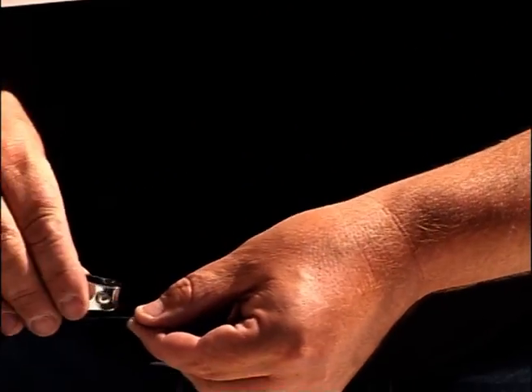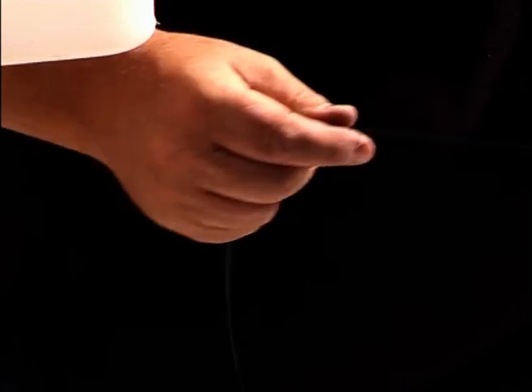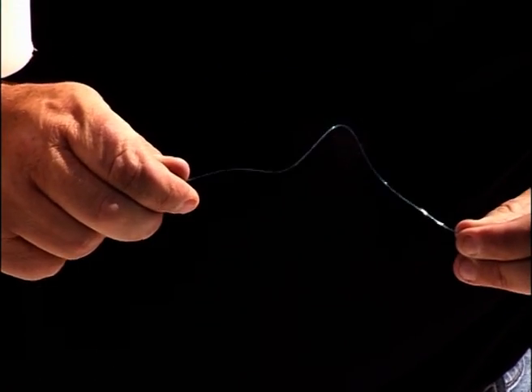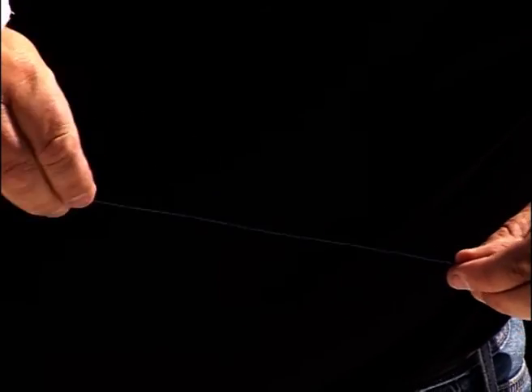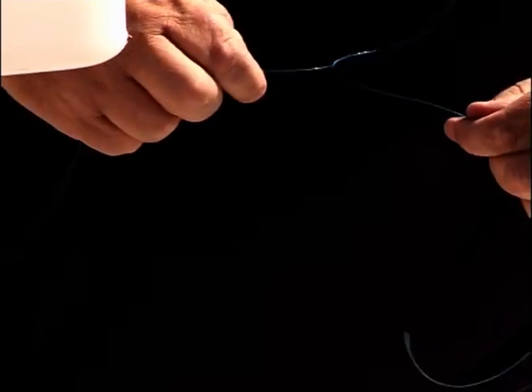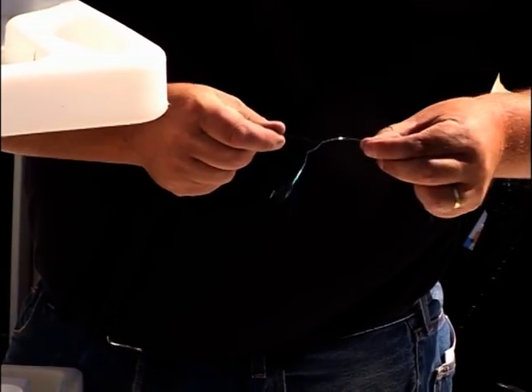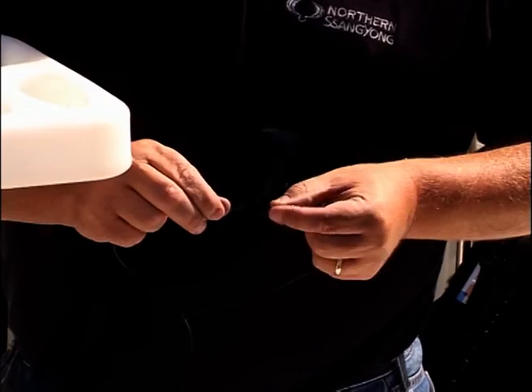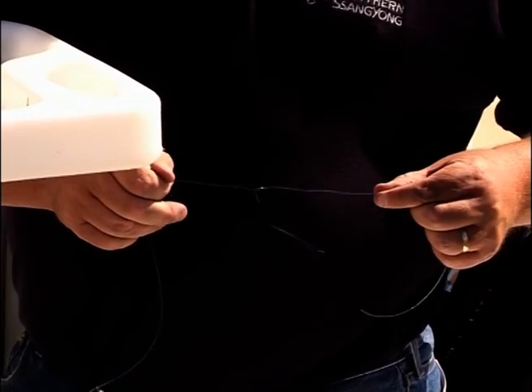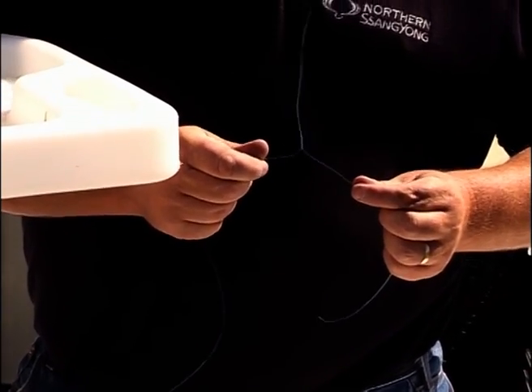We'll use a fairly heavy leader here just so you can see it on camera. Cut off your leader material around about a metre long. Approximately 40 centimetres up the line, grab it between your two fingers and twist in the opposite direction. At the same time, move your hands together, and what we're creating here is a twisted dropper - hence the name of this knot. If you want to, you can actually pull it apart again and create a couple more twists to make it a much tighter dropper.